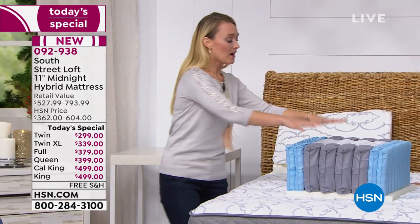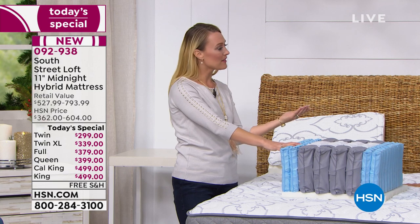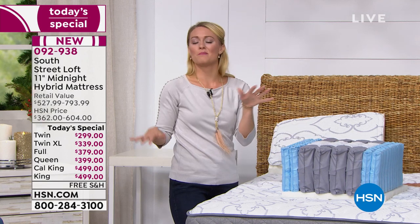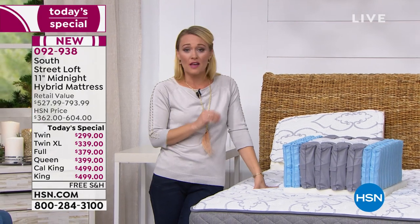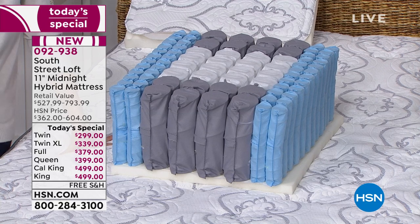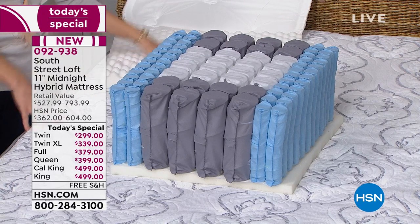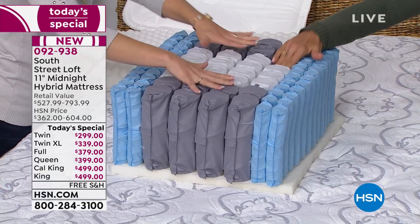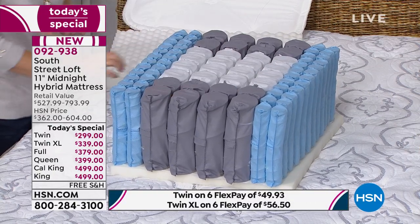The most important thing these quantum coils do is reduce motion transfer. So if you get up in the middle of the night to use the restroom or grab a midnight snack, you're not going to disturb your partner. You're not going to have that big tidal wave effect just because somebody gets up, or your cat jumps on the bed, or your kid gets on the bed. Not everybody's going to be disturbed. Notice I'm pushing over here and these ones aren't even being disturbed — that's the motion transfer we're talking about.